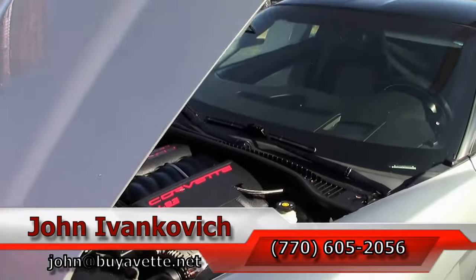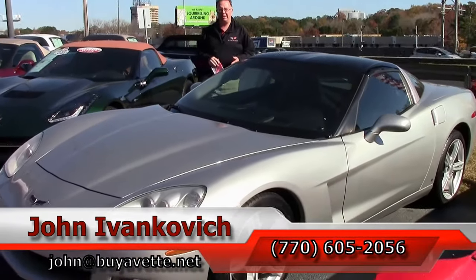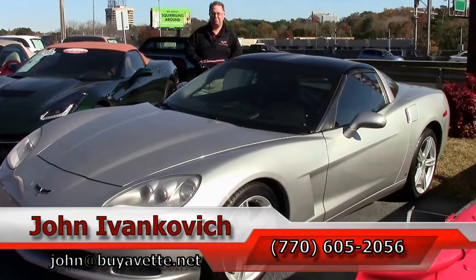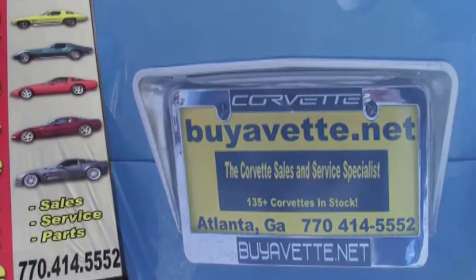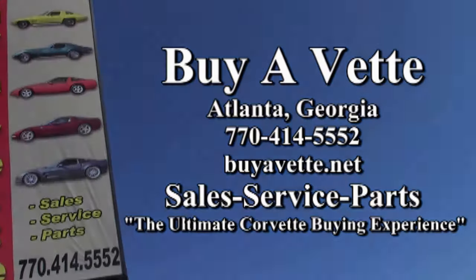Give me a holler at 770-605-2056, or email john at buyavet.net. Subscribe to the YouTube channel so you can see all the new inventory first, and we'll look forward to seeing you all out on the road. Thank you very much.